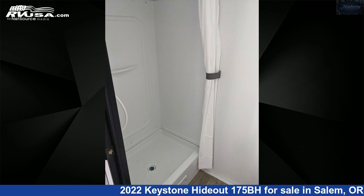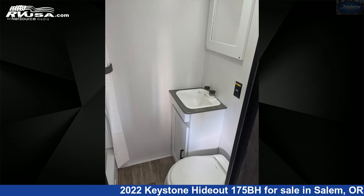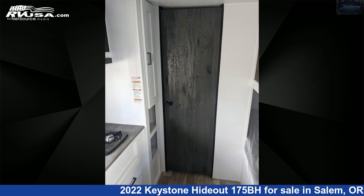The floor plan layout of this travel trailer features bunk beds, front bedroom, mid-kitchen, and rear bath. The unloaded weight of this 2022 Keystone Hideout 175BH is 3,308 pounds.